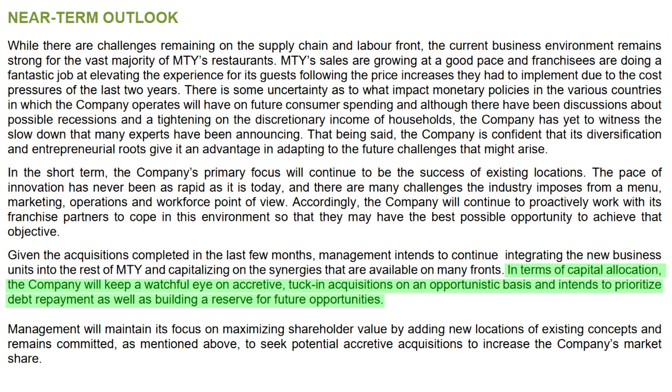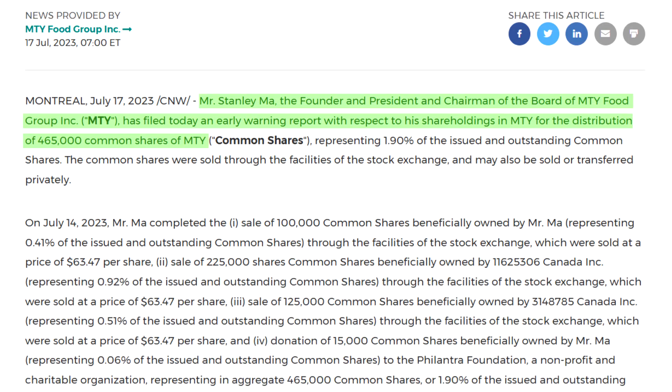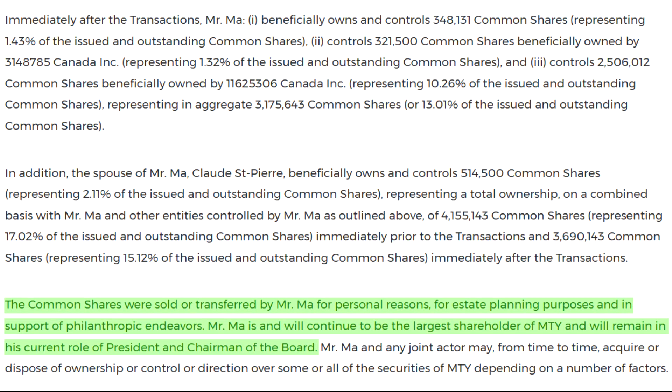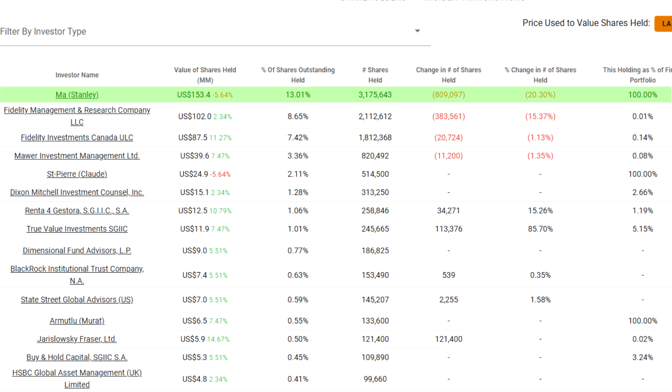But that made this next piece of news even more shocking. About one week after the release of the report, the company's founder and largest shareholder, Stanley Ma, decided to dispose of a whopping 465,000 shares. Thankfully, after reading through the early warning report, it doesn't look like this is anything to be concerned with. Stanley Ma is in his mid-70s and was looking to free up some cash for personal reasons, including donating about a million dollars worth to charity. Ma still owns over 3 million shares and has retained his position as president and chairman of the board. So with the vast majority of his net worth still tied up in the company's shares and his continued guidance and oversight, I don't think this is an indictment of the current management or the stock's valuation.